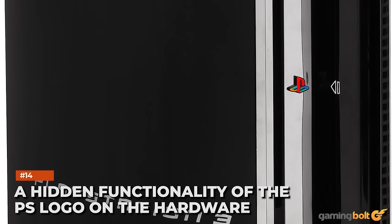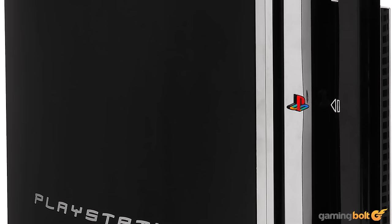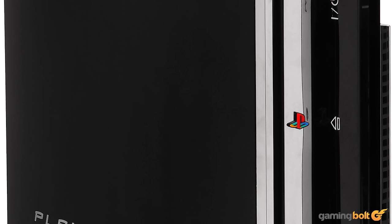A hidden functionality of the PS logo on the hardware. The PS3 has a mini PlayStation logo below the disc slot, but not many know that its orientation can actually be swapped from vertical to horizontal depending on your preferences. It actually has a spring that can be loosened by pressing it, and it locks itself in either the horizontal or vertical position after twisting it accordingly.